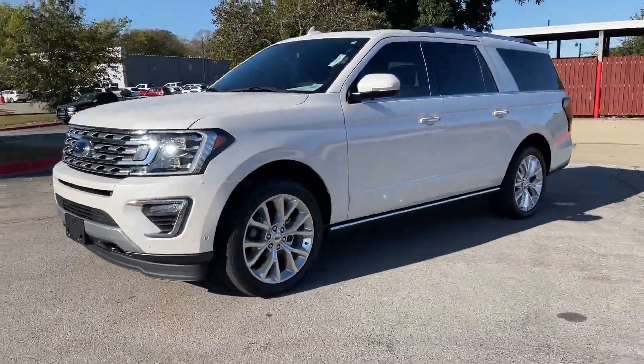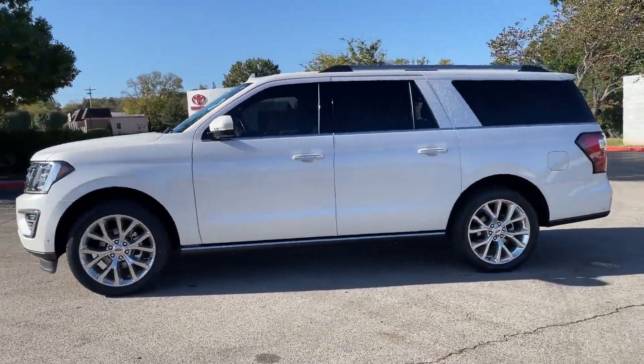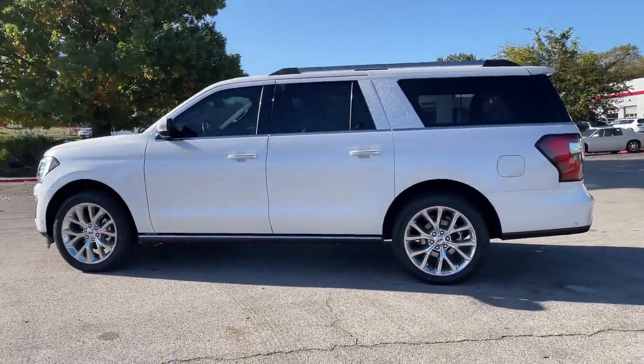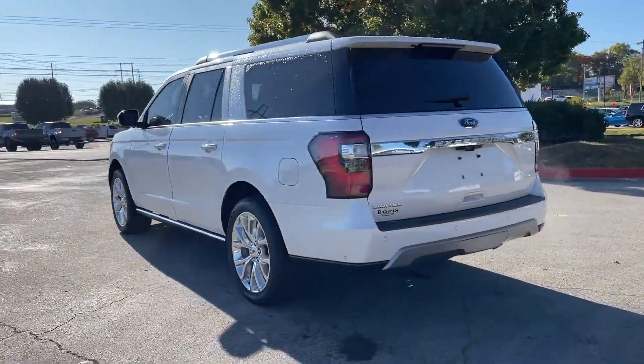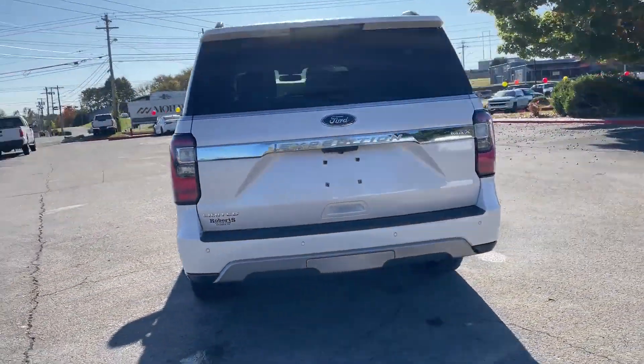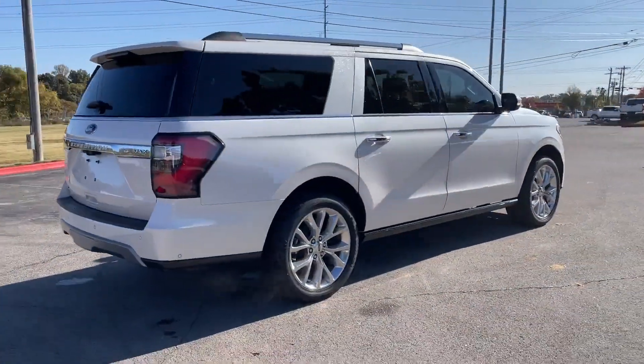It delivers power and performance along with tons of features such as leather seats, cross traffic alert, side view mirrors with turn signals, Wi-Fi hotspot, satellite radio, premium sound system, and a turbocharged engine.